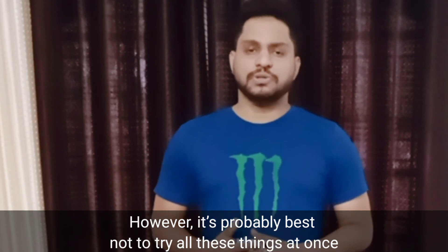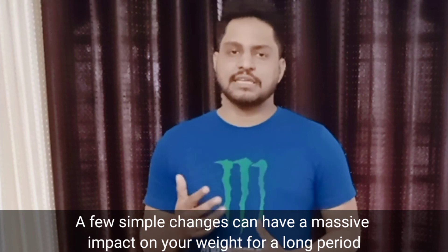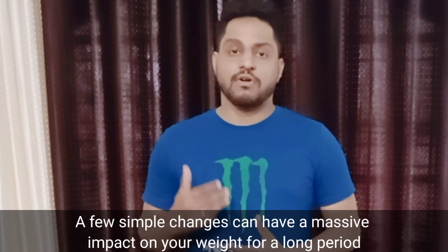However, it is probably best not to try all these things at once. A few simple changes can have a major impact on your weight over a long period. If you like this video, hit the like button and subscribe for more.